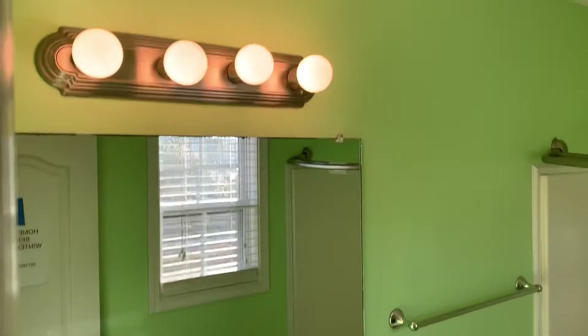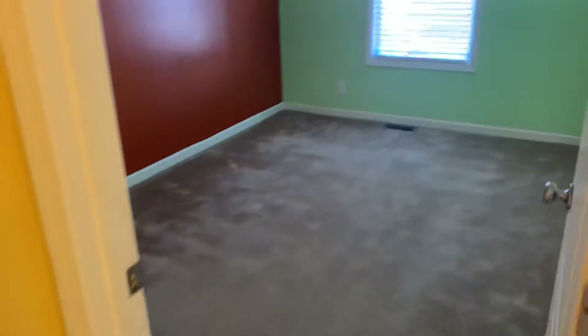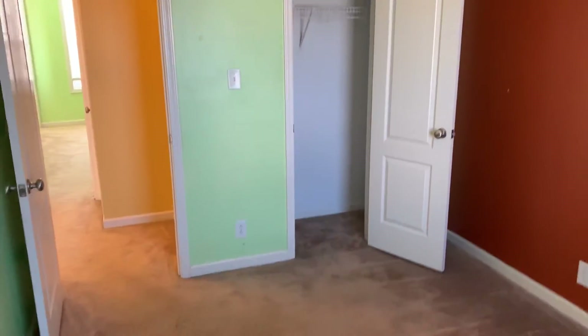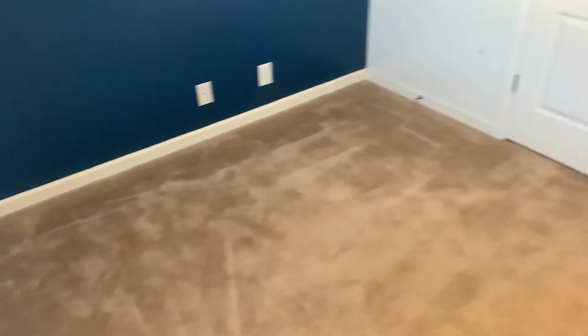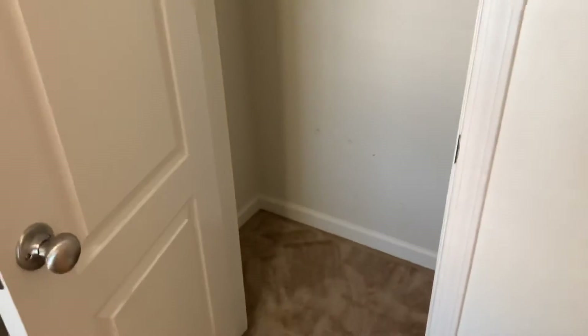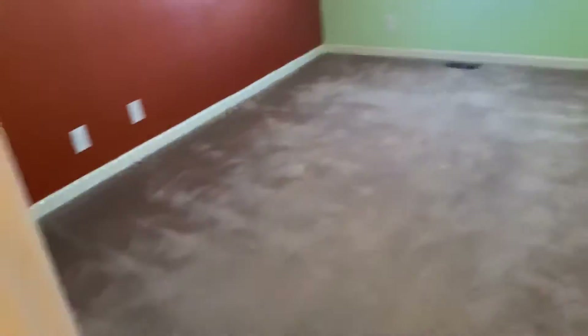And there's the master bath — that one's got the tile floor. The other two bedrooms are across the hall here. Under closet. All standard closets.